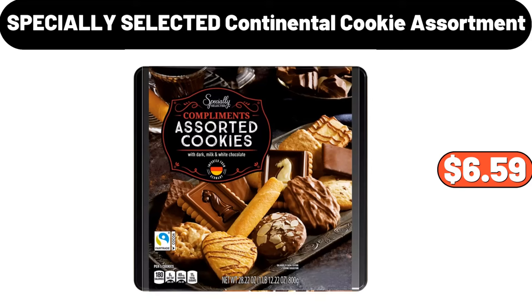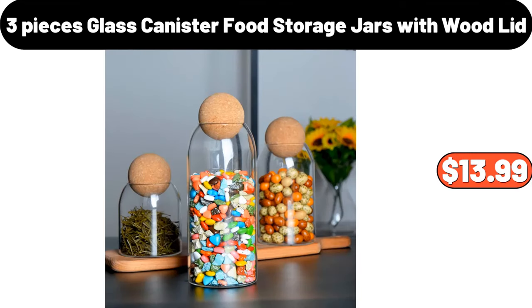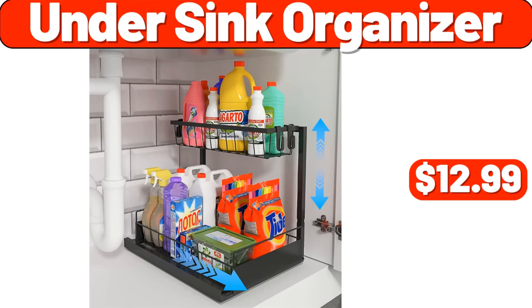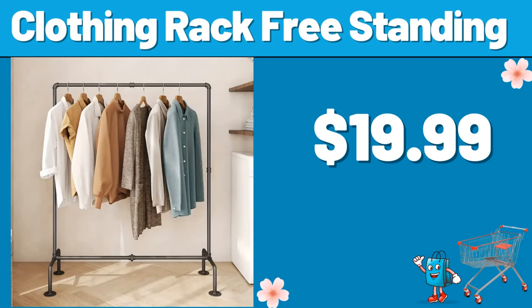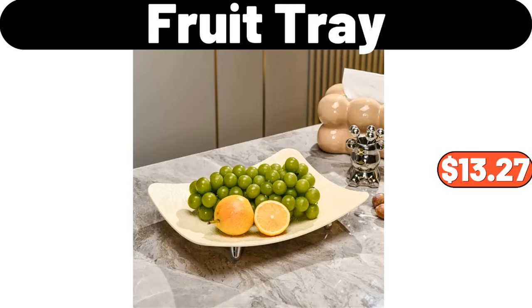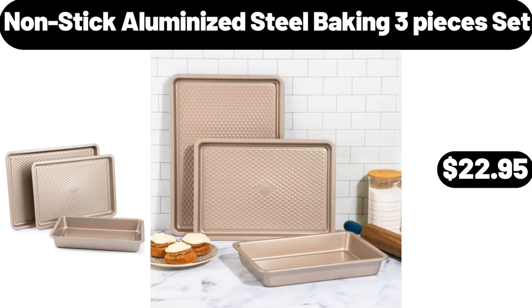Specially Selected Continental Cookie Assortment, $6.59. 3-Pieces Glass Canister Food Storage Jars with Wood Lid, $13.99. Boho Geometric Printed Couch Cushion, $22.99. Under-Sink Organizer, $12.99. Clothing Rack Free Standing, $19.99. 3-Tiers Metal Plant Stand, $14.99. Fruit Tray, $13.27. Non-Stick Aluminized Steel Baking 3-Pieces Set, $22.95.